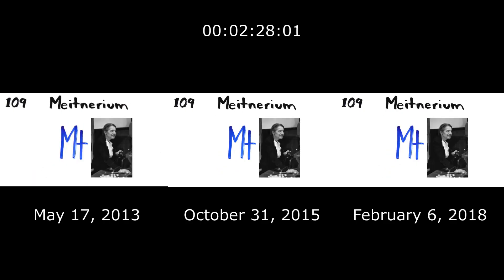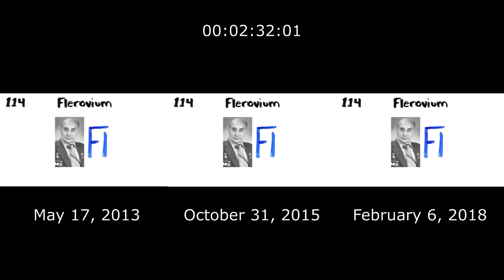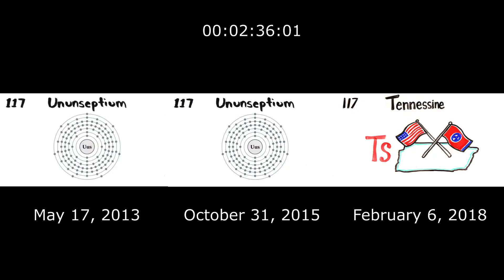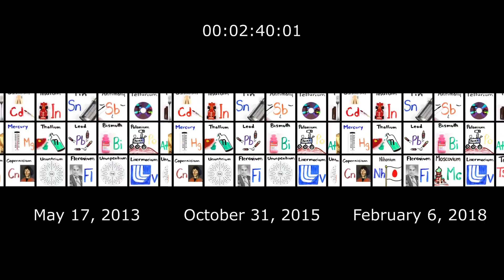Dubnium, Seaborgium, Bohrium, Hassium, Meitnerium, Darmstadtium, Roentgenium, Copernicium, and then we're done.